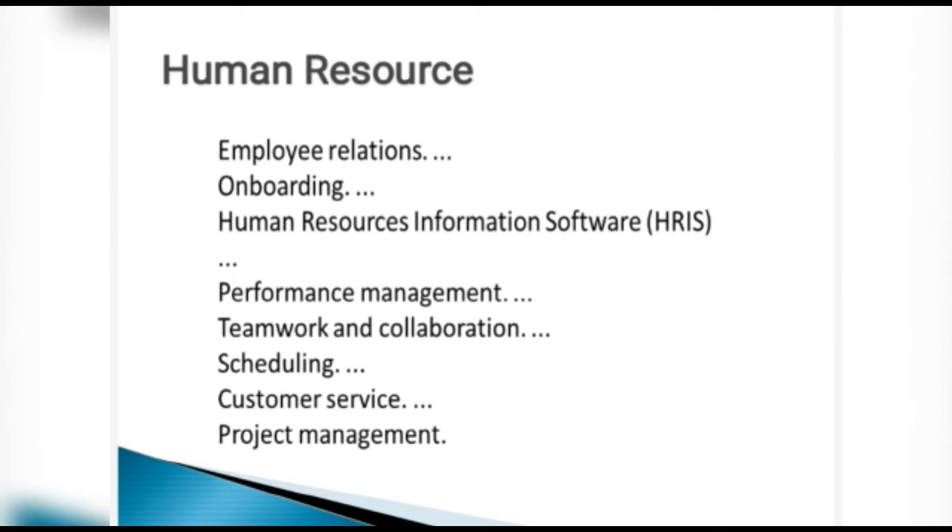Teamwork and collaboration are needed since HR works across specific departments and the whole organization. Scheduling — of regulations, SOPs, training, and new rules — is another key skill. Customer service is important as it determines the company's health. Project management is also key, as the HR is the quintessential person who closely monitors entire projects.